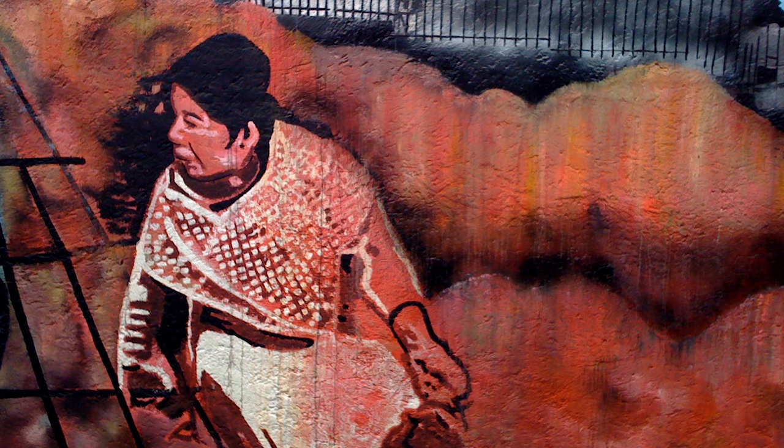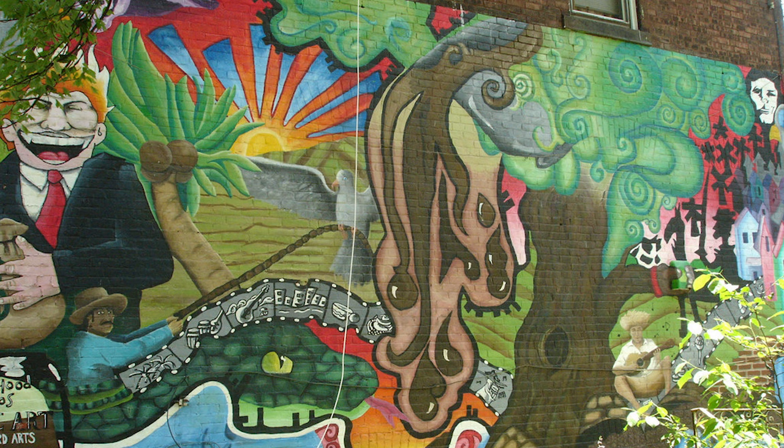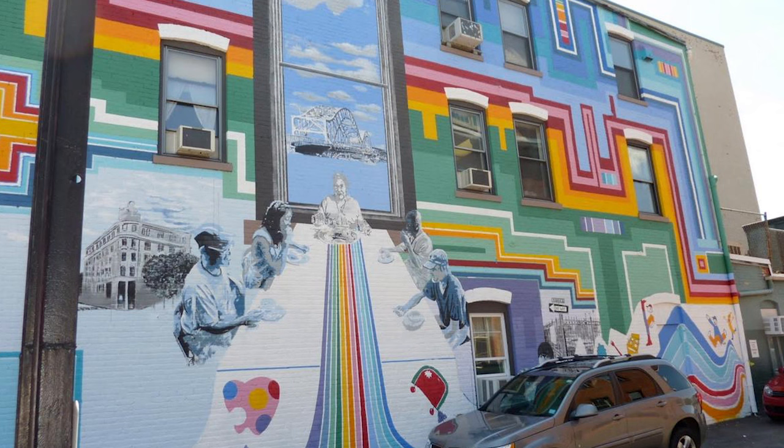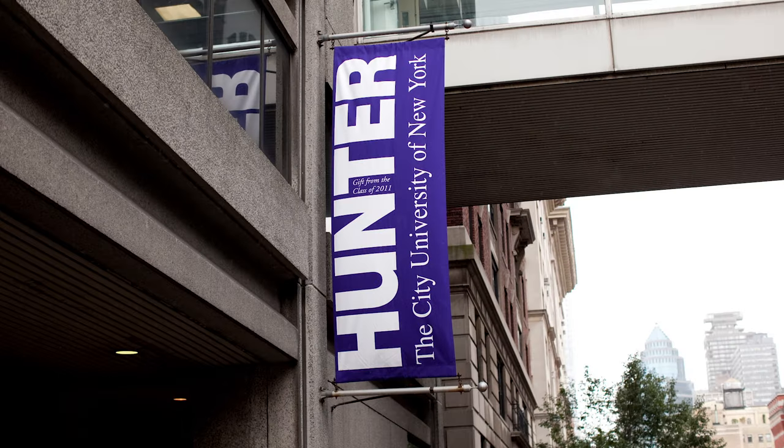I would go on to paint 30 public murals in the U.S., in Mexico, in Guatemala. That kind of became the rhythm of my life, and then I would also teach. I decided to apply to grad school, and I got into Hunter MFA. I ended up experimenting with materials that led me to create sculptures.